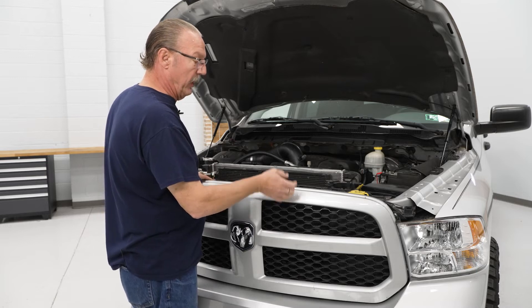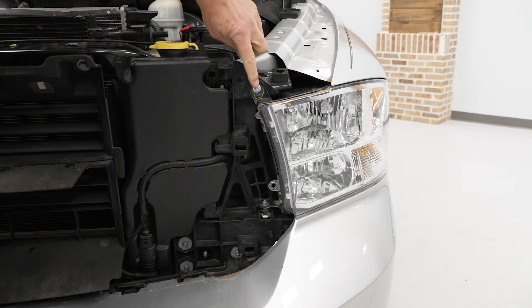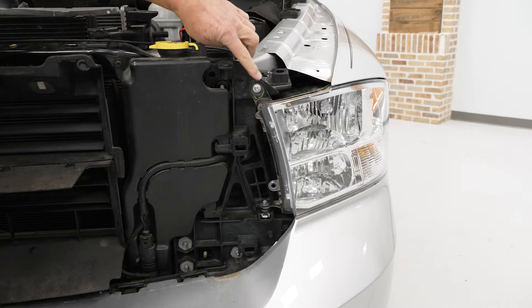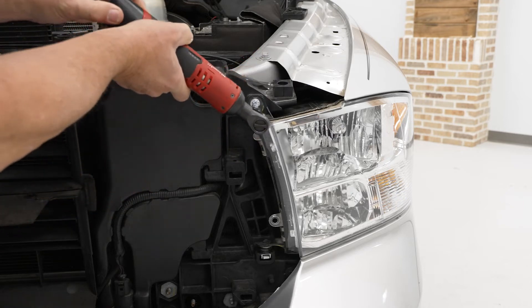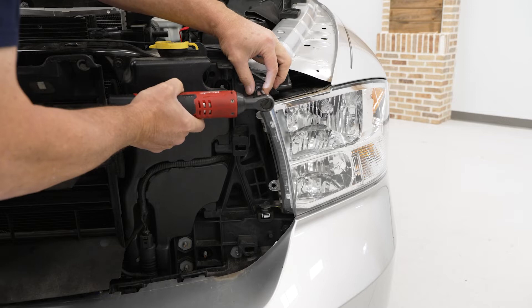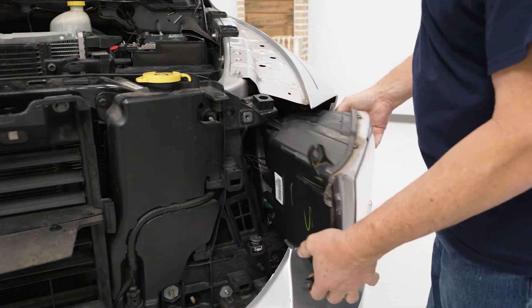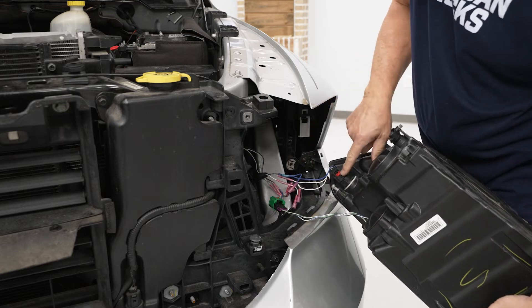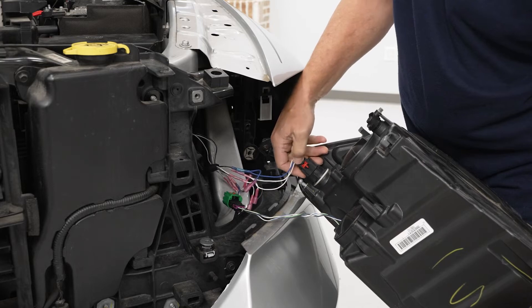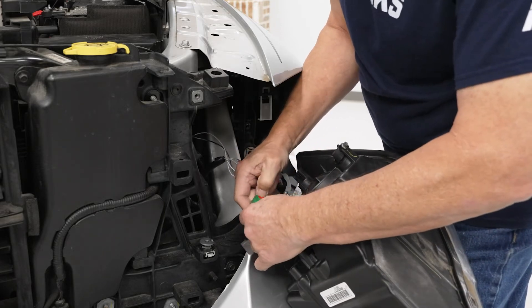Now we can lift up on the grille a little bit and pull it straight out. Then remove the two 10 millimeter bolts at the bottom and one at the top of the headlight, and go ahead and remove it. Grab hold of your headlight, slide it forward, and then disconnect the connectors from the headlight. To do that, lift up on the red locking tab, then push down on the release lever and pull it out. Repeat that process for the other side.